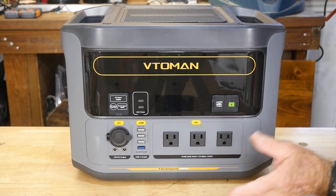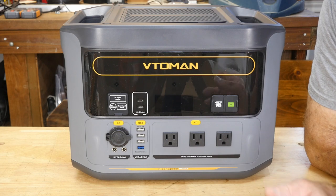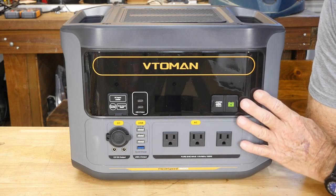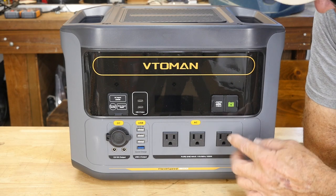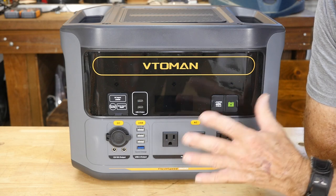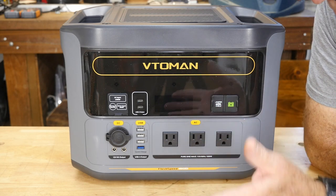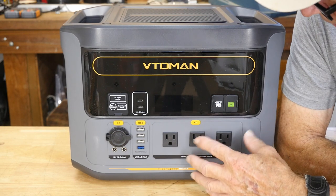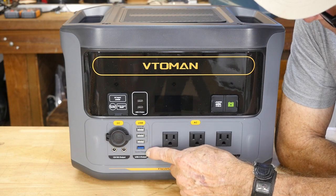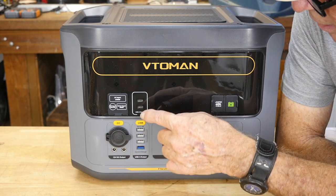I'll provide a link in the description below for where you can find this, and within 24 hours we'll probably post a discount coupon — you might want to check back because we're going to have a sale price on this beast. The way they've got this laid out, the AC is right at the front. Everything is at the front except the emergency lighting, which is on the backside. All your AC output is right here.